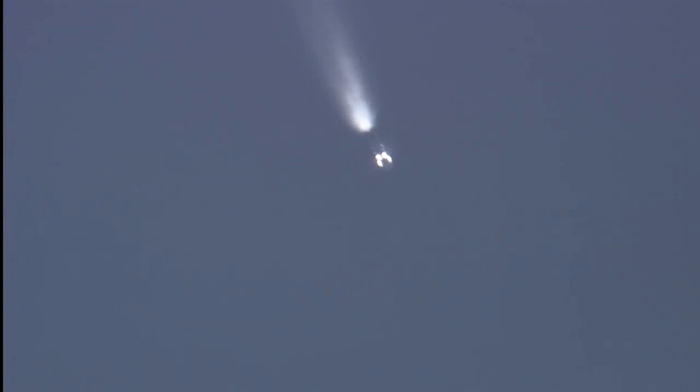And we have main engine cutoff. Integration confirmed. Second stage engine ignition. And we have stage two engine ignition, has occurred on time.